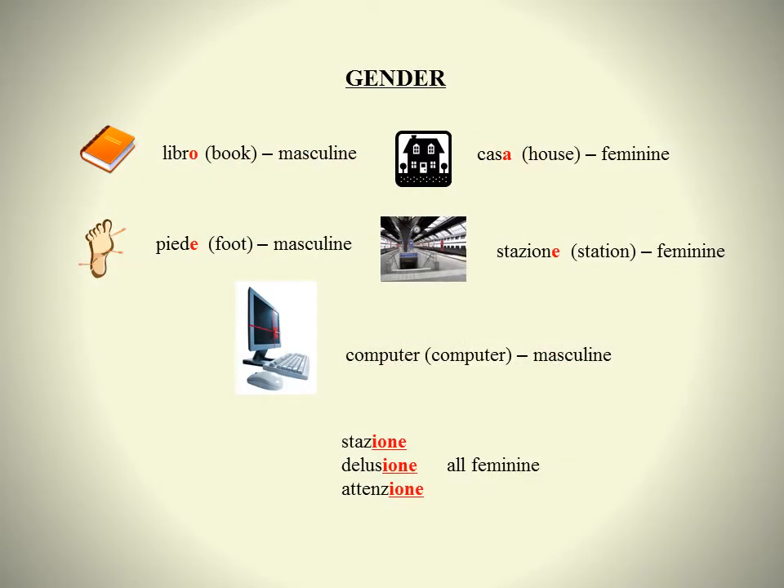In addition to having the characteristic of number, which is true for English nouns as well, all Italian nouns — those that refer to people and those that do not — also have the characteristic of gender. They can be masculine or feminine. Knowing the gender as well as the number of a noun is important because it will determine the endings for most adjectives modifying the noun.